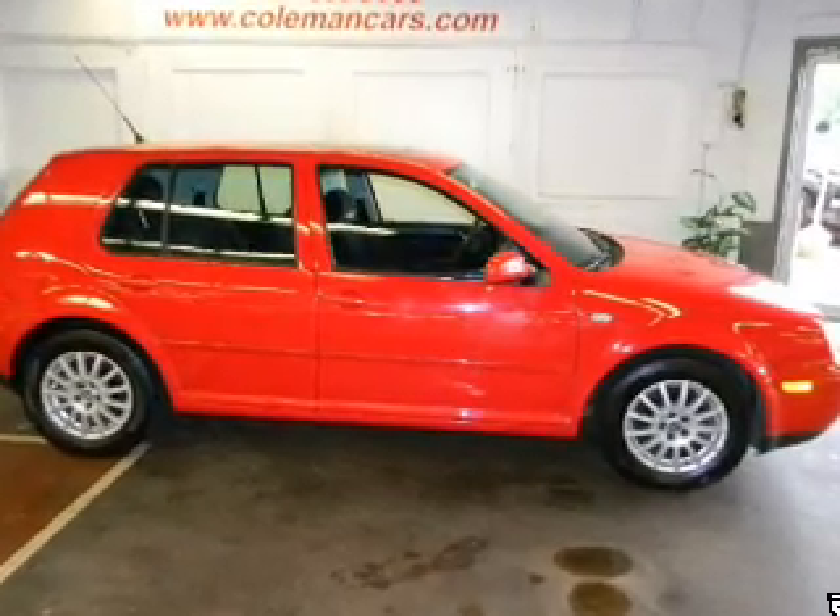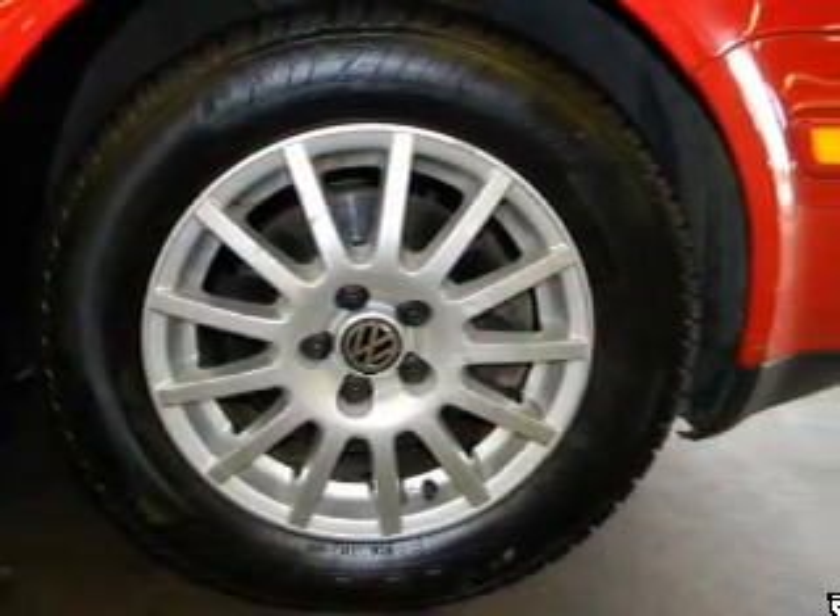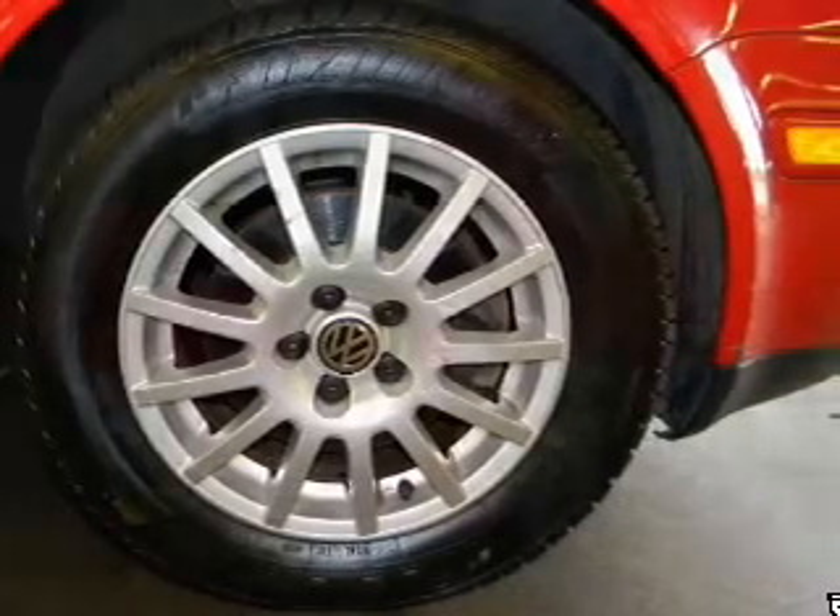Stand out from the crowd with premium wheels. The anti-lock braking system will keep you safe on the road. Let the outside in with a built-in sunroof.